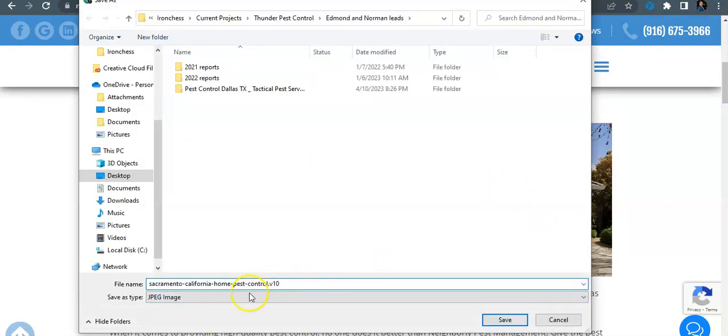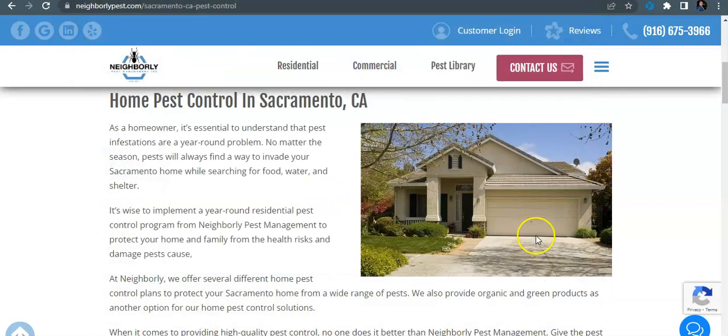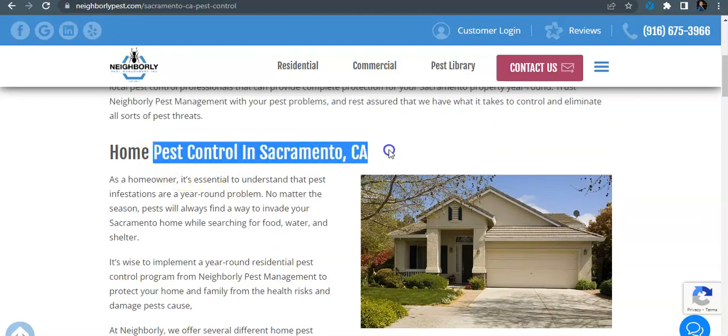Use exact match keywords — not generic image names that users aren't searching for. The Google algorithm can't see the pictures, but it can see what's behind them. So if you have your images saved as exact match keywords, you'll be optimized for that and more likely to be found. You want your content talking to Google and letting it know what services you're doing. We can see that you do have 'pest control in Sacramento' on your site, which gets searched 400 times every month.